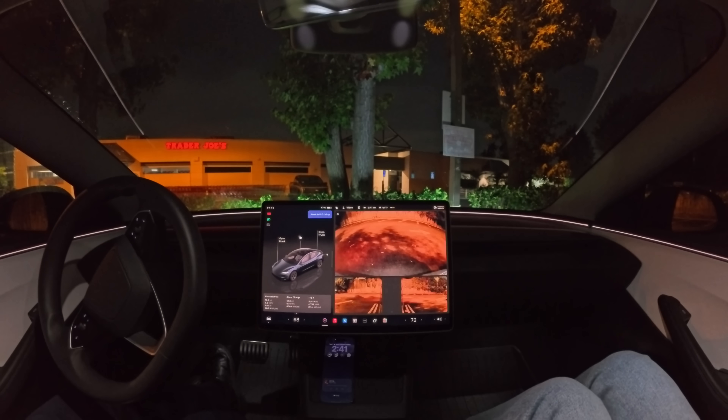So there you have it — destination options for FSD. You can ask it to pull over curbside, or you can ask it to park in a parking lot. Maybe we should show those destination options.